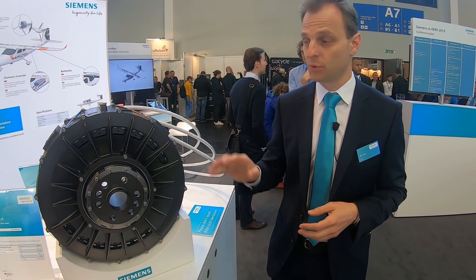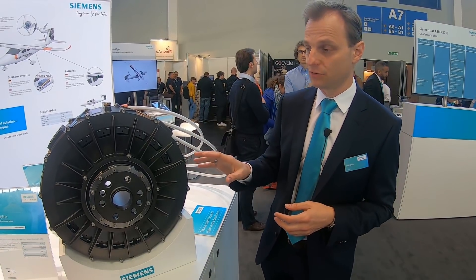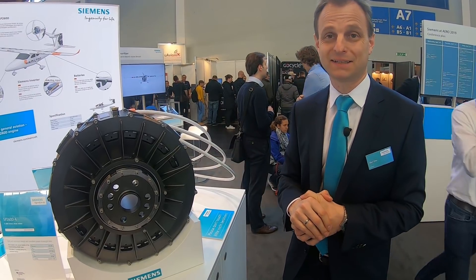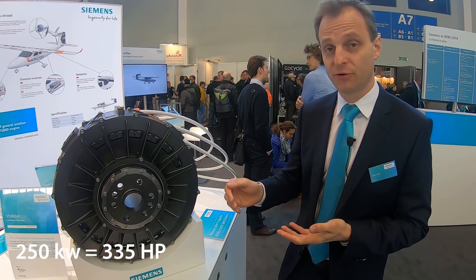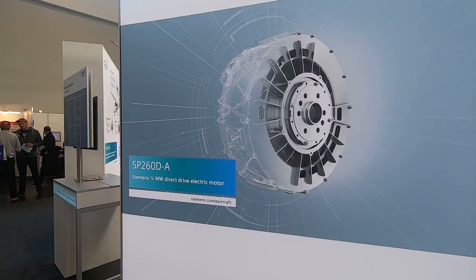We were just talking about the SP70 — the smaller of our engines. What we have here is the SP260, which is actually the second iteration of this engine. This is a quarter-megawatt class propulsion system, and it is today already flying on test platforms. It's going a step further now, and there are two examples in the background of companies that are using the SP260 to develop their aircraft.